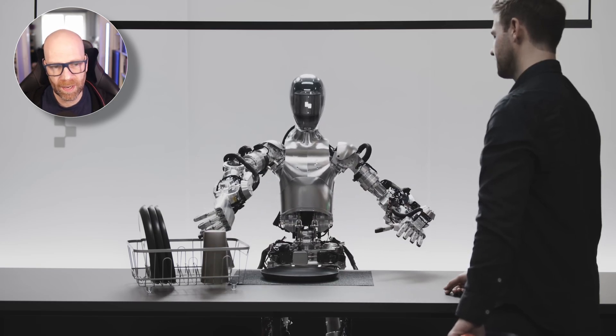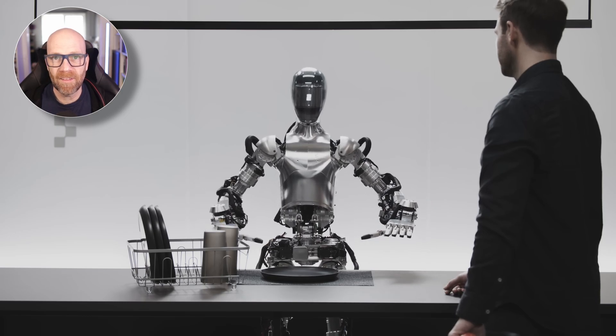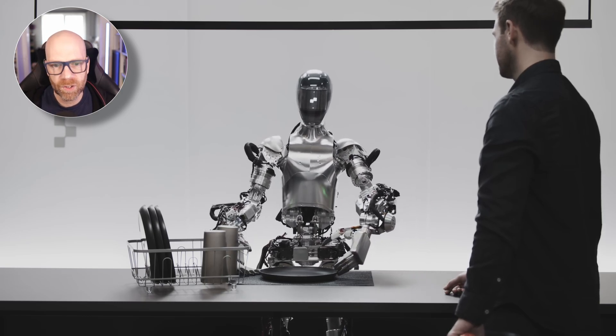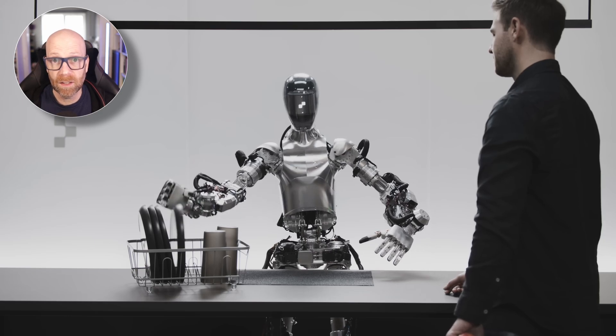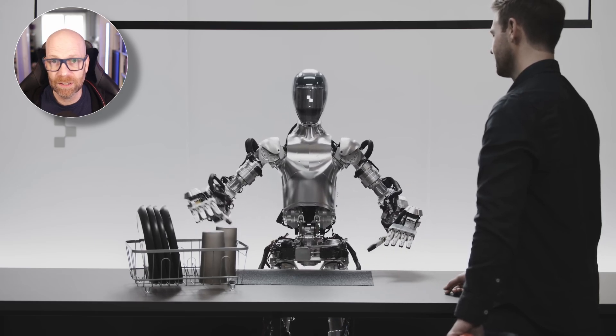The dishes on the table — like that plate and cup — are likely to go into the drying rack next. 'Can you put them there?' It recognises the plate and then makes an assumption, based on the visual data it's got using its large language model, what it needs to do.